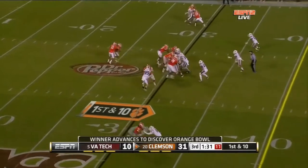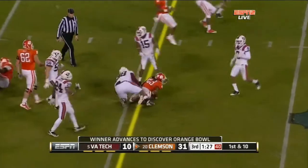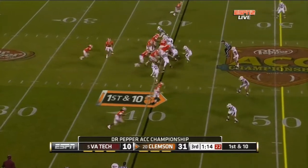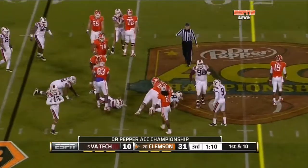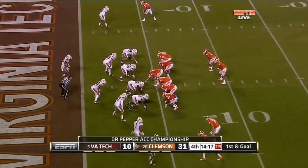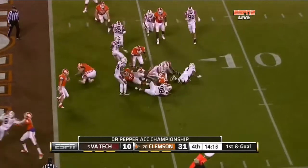The Tigers are moving ever so close to Miami. Ellington against the Hokies — who made the stop? And he is so happy to be in Clemson. And now we've got a first and goal, and they'll try to run it in.